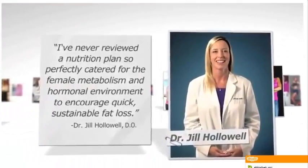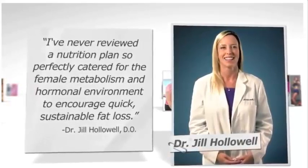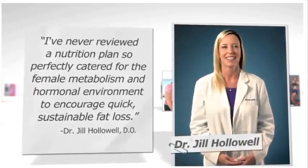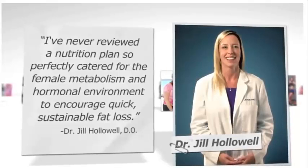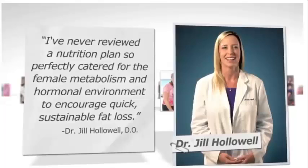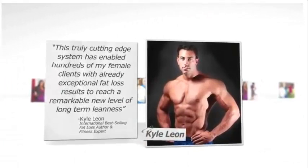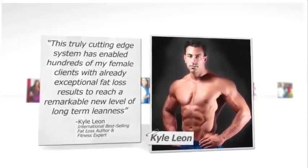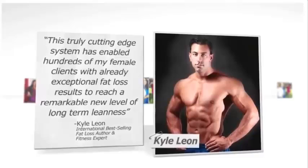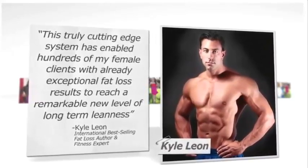Dr. Hollowell, an international physician who specialized in treating thousands of overweight patients in the United States and Canada, says: 'I've never reviewed a nutrition plan so perfectly catered for the female metabolism and hormonal environment to encourage quick, sustainable fat loss.' International best-selling fat loss author and fitness expert Kyle Leon says: 'This truly cutting-edge system has enabled hundreds of my female clients with already exceptional fat loss results to reach a remarkable new level of long-term leanness.'